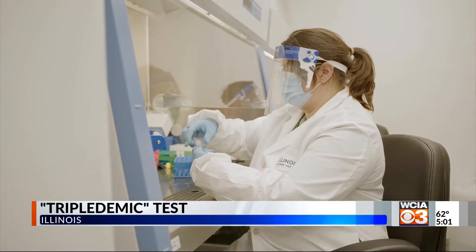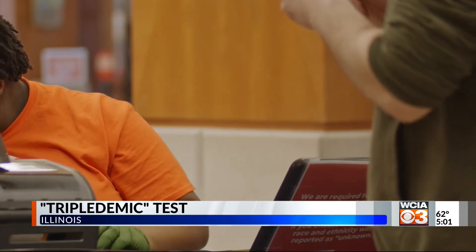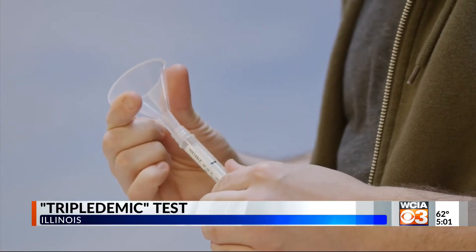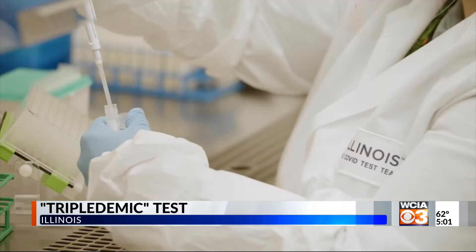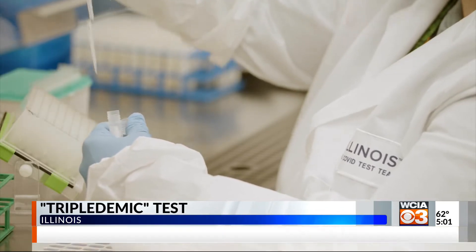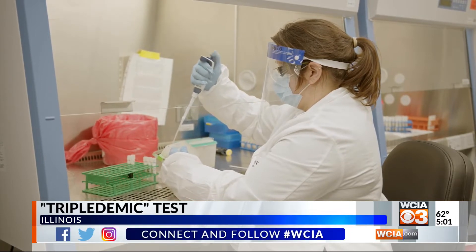Shield T3 is offering the test to universities, K-12 schools, and private employers. Clark says flu season started early this year, adding to concerns about COVID variants and RSV. All three cause symptoms like fevers, coughs, and congestion, so the company says quick identification is important. Clark says they're always working on expanding their testing capabilities even further.